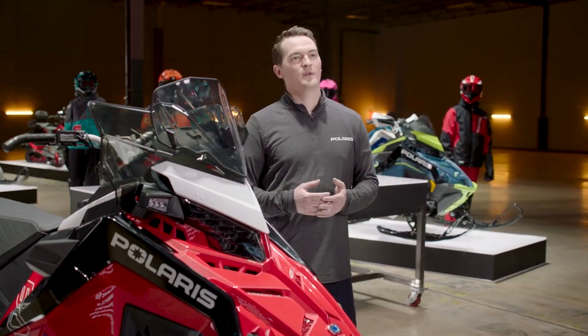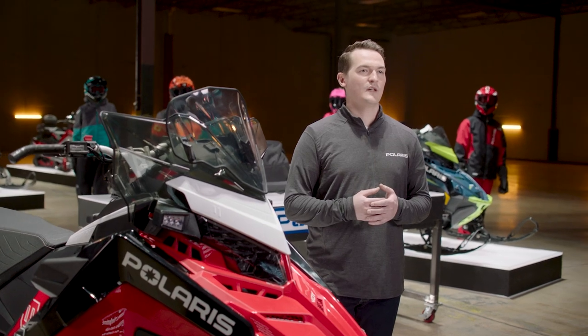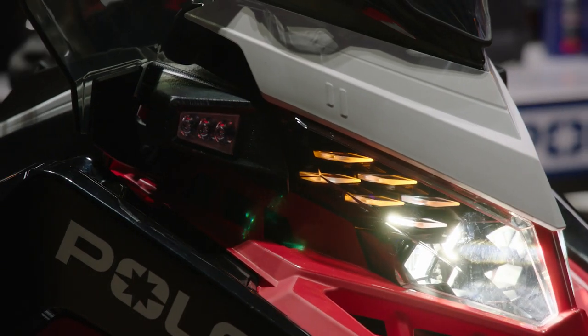For model year 23, our all-new auxiliary lighting options maximize nighttime visibility so you can ride confidently no matter the time of day.